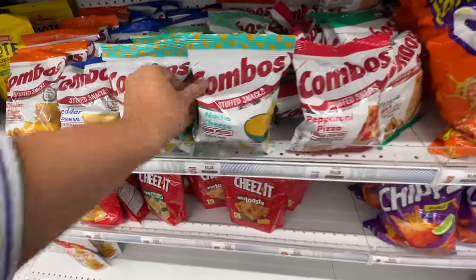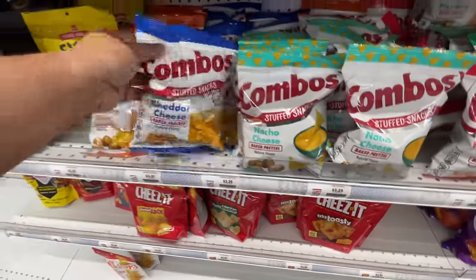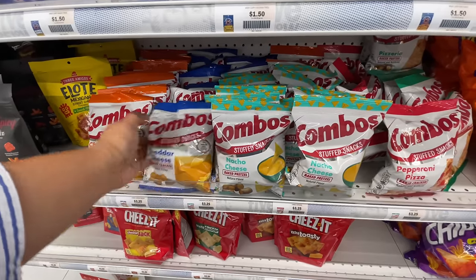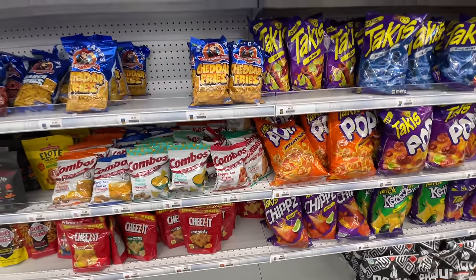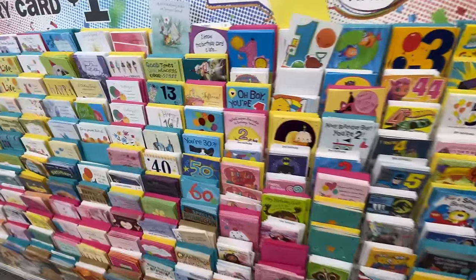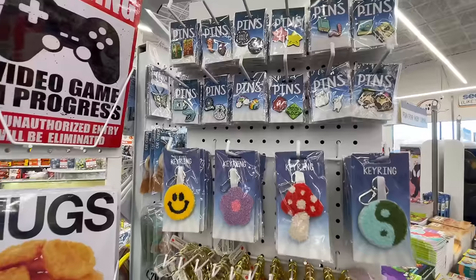Look at these snacks — speaking of taking you back with the Pound Puppies and Care Bears, Combos! They're $3.95 and they had a bunch of varieties. I've seen a few stores have Combos here and there, but look at how many varieties they have — like three or four different flavors. Very impressed.